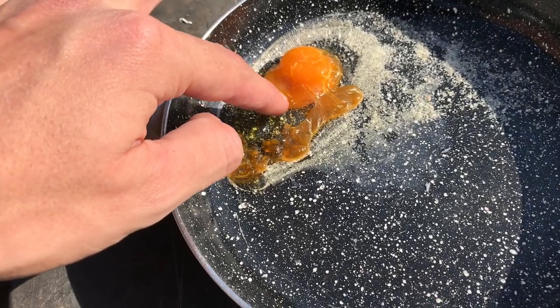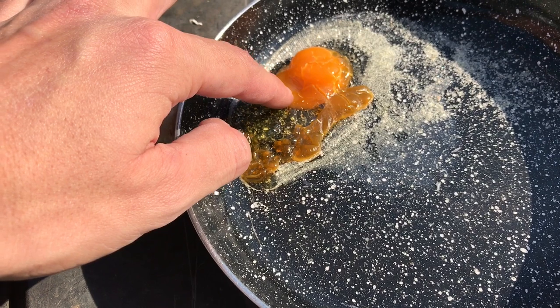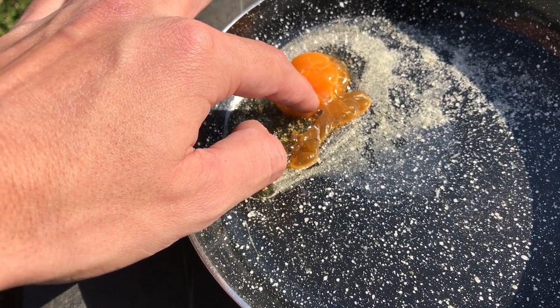We'll wait until 3:30 and then go get the egg and see how she goes. So it's 2:23 at the moment and I'm going to go check it once more before 3:30. You can see underneath it's still watery. But that part there looks cooked.